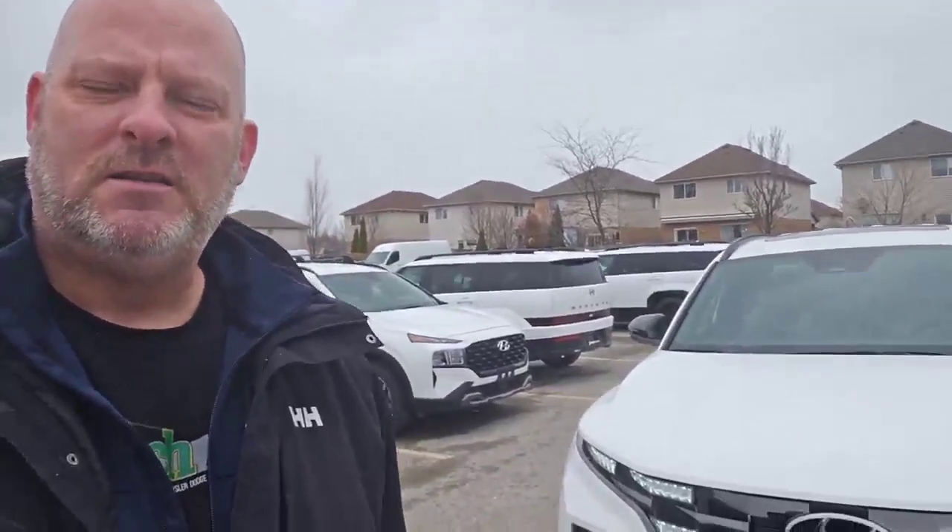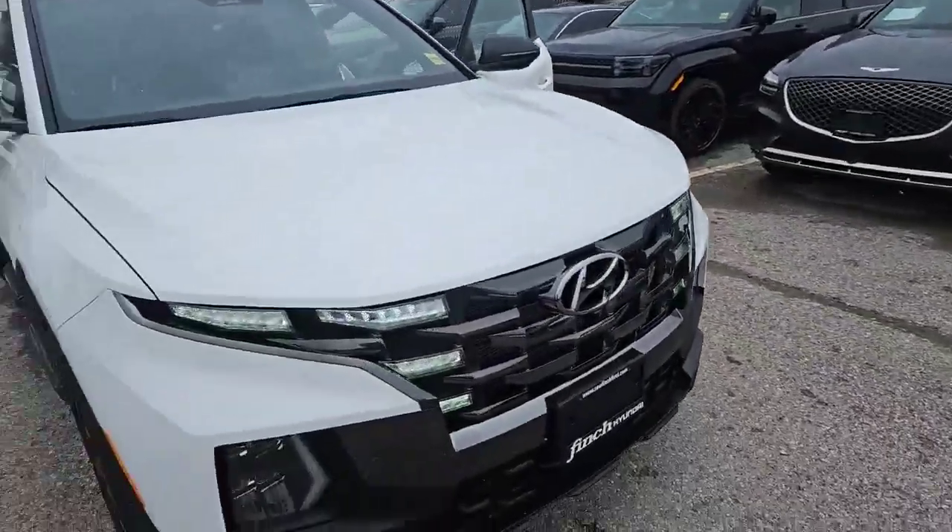Hi everybody, Jay Jackson here once again with the Finch Auto Roof. Another one of our special 2024 Santa Cruz Ultimate Trim Lounge here.